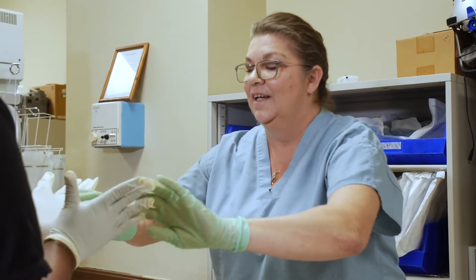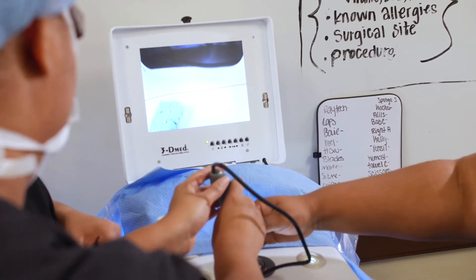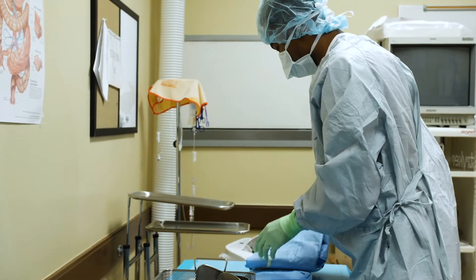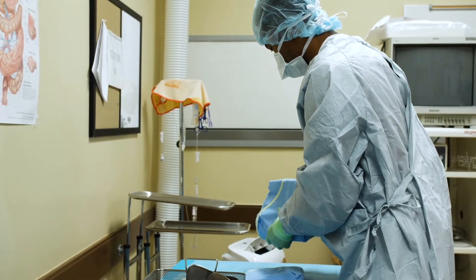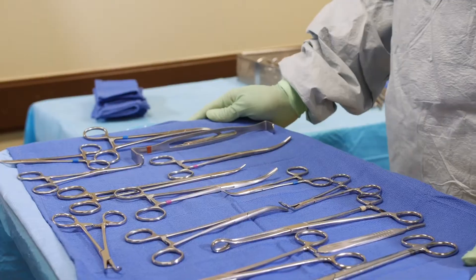It's a process because you're not born being a surgical tech. It's a learning process that these students have to go through in the 18 months that they're here, where they're breaking aseptic technique less and less and less. It's everything from opening the case to setting it up, to passing the instruments and cleaning it up at the end. All of it matters.